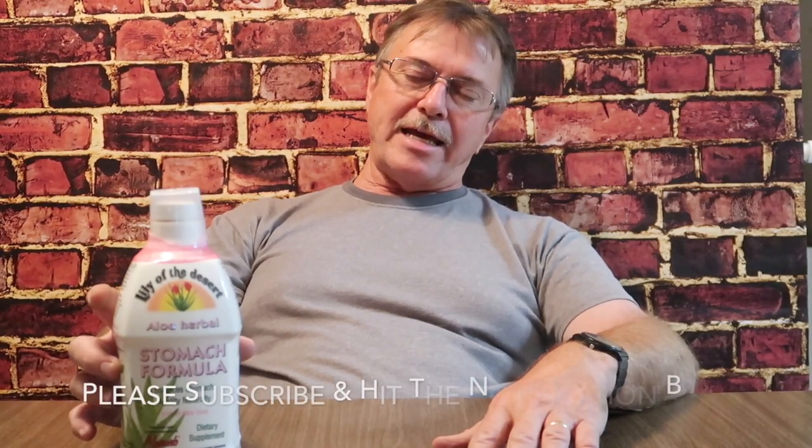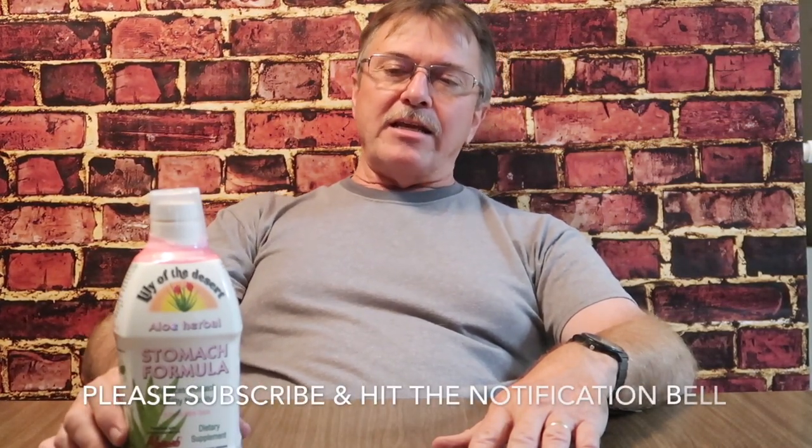It is called Lily of the Desert Stomach Formula. My understanding is it's available at Kroger, but we don't have Kroger here, so I got it on Amazon. This is my second bottle. I started around October 7th, and today is November 1st when filming this video. You can take it up to four times a day.